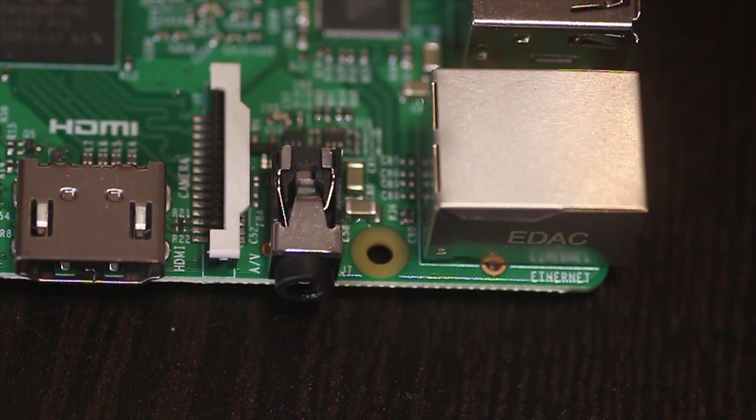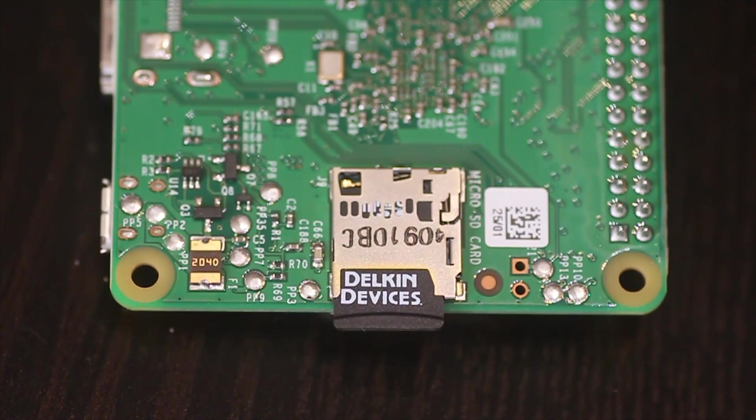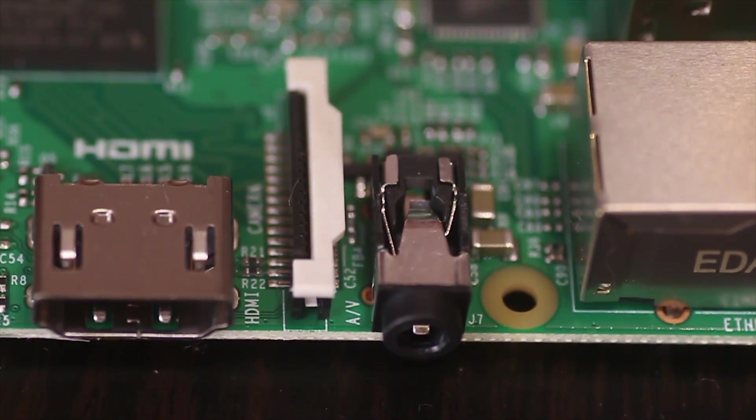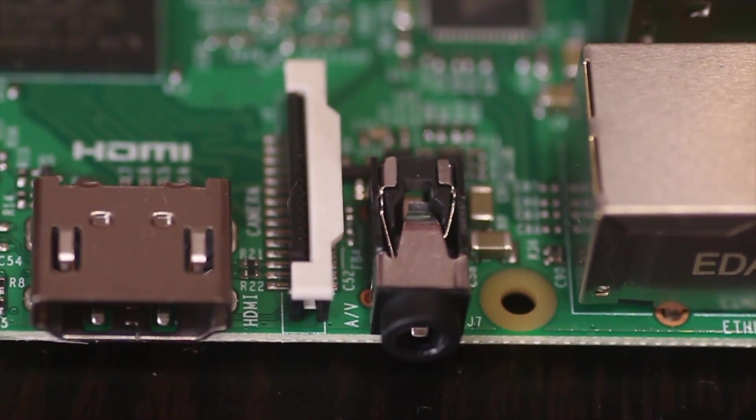So how much faster? Well Raspberry Pi is saying it's six times faster based on benchmarks. That's fine — it gives us a line in the sand, but ultimately benchmarks are synthetic and they're not really going to tell us how this device really performs in the real world.